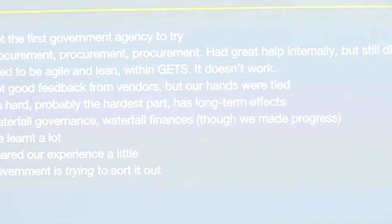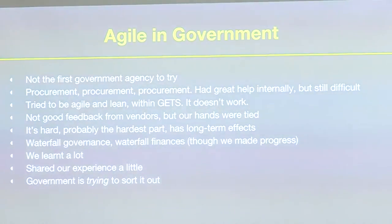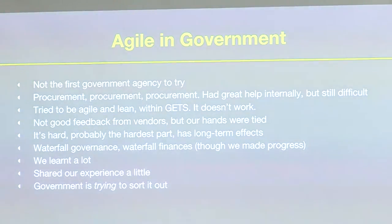One of the big challenges was procurement. When we went out to tender through GETS — the government electronic tendering system — you have to fill in a huge multi-page document, something like 60 pages, specifying what you want. We didn't know exactly what we wanted until we'd done the research, but you can't work like that in GETS. We had feedback from some vendors saying it was a schizophrenic tender request, and some people backed out because they couldn't understand it. We also had to pitch the full budget up front for the whole life of the project, which was not ideal.